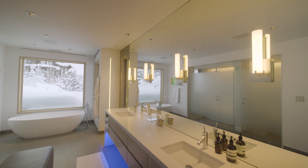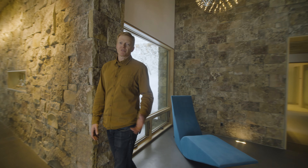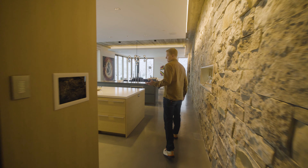All the bedrooms here have their own patios or balconies and they all have their own ensuite bathrooms. We'll make a quick stop here on this landing to see the primary suite.